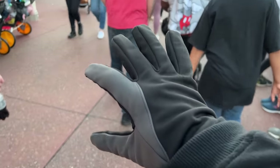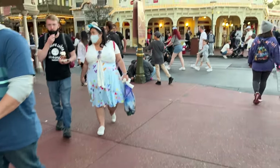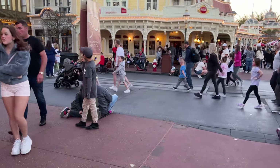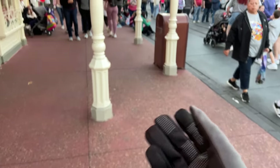You can always tell the Floridians because we get cold faster than everyone else. I'm trying these gloves out — I know you see people in shorts and I've already got gloves. That's how you know you're a Floridian.